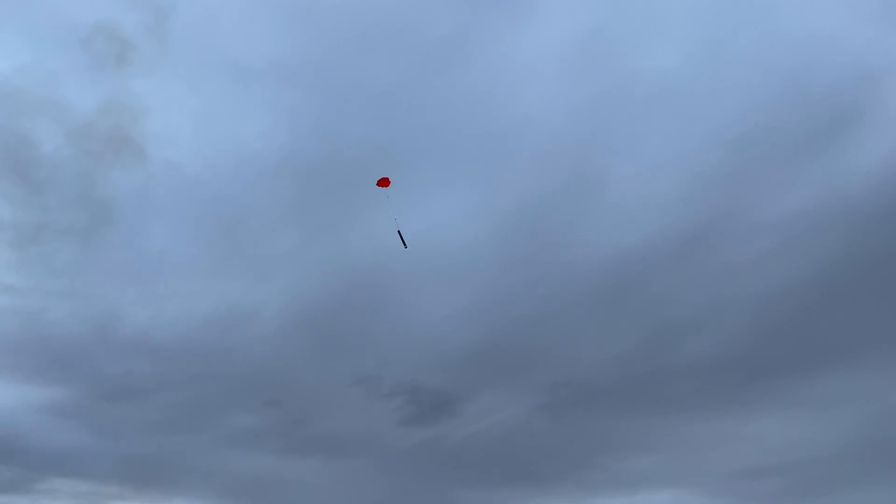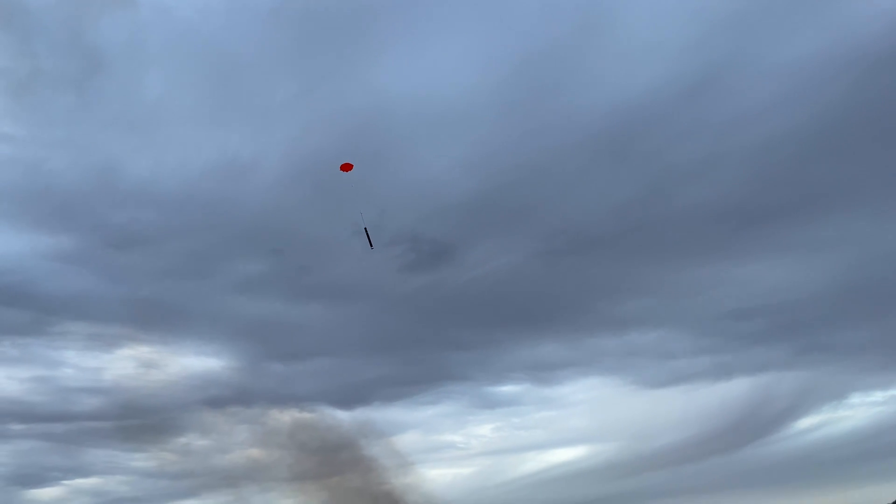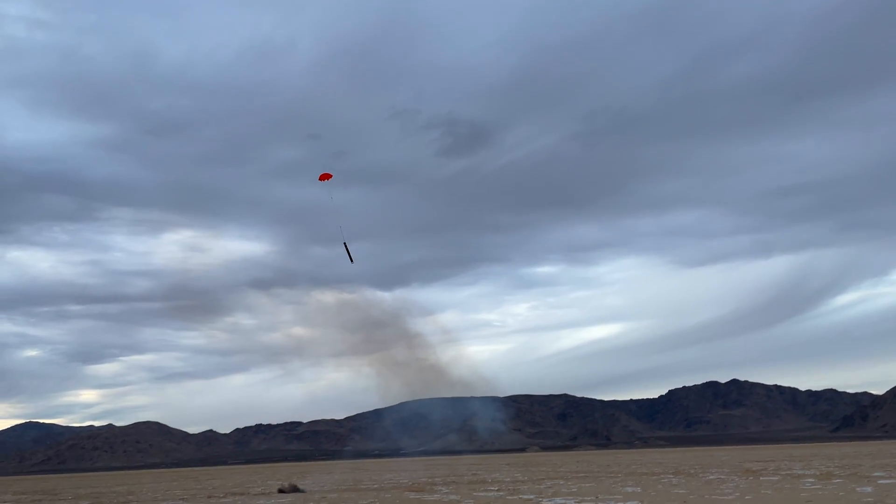Once the flight computer detected that the rocket was descending, it actuated the servo and the ejection system which pushed the parachutes out.